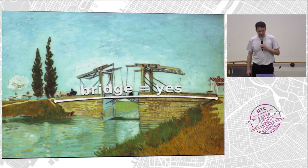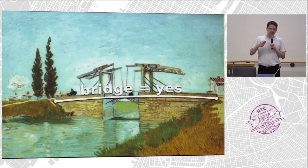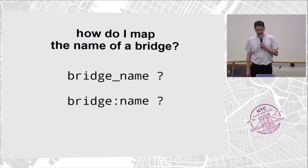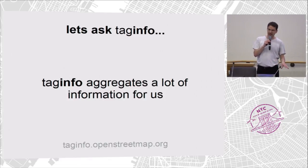Here's another example. If you have mapped the Pont de l'Angelo and you want to add the name in OpenStreetMap, you look around and find there could be two different tags that might be the right way to tag the bridge name. One is bridge_name. The other is bridge:name. Which one is it? Let's ask TagInfo.